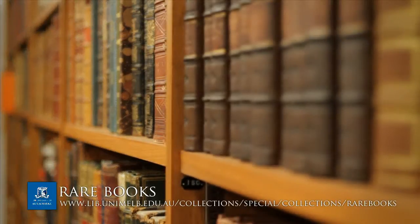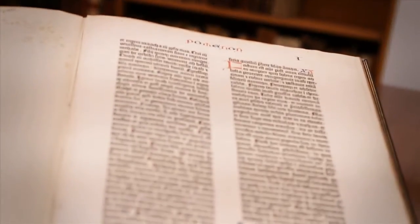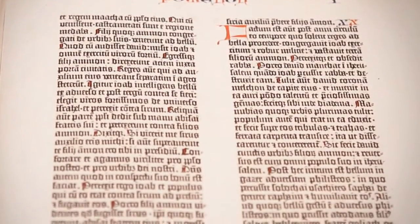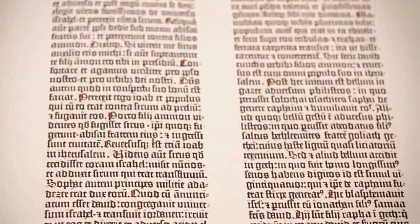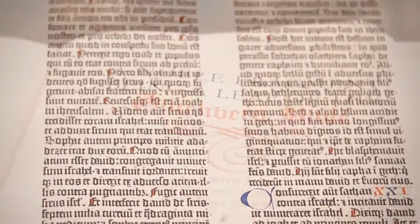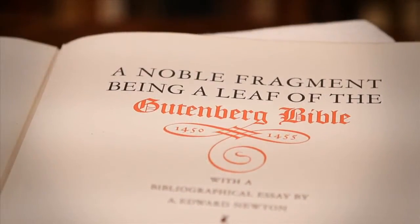The majority of those prints were given to us at the same time as some of our rare books. One of the most important items in our collections is one of our newest: we recently purchased a fragment from the Gutenberg Bible — the first printed book in history.